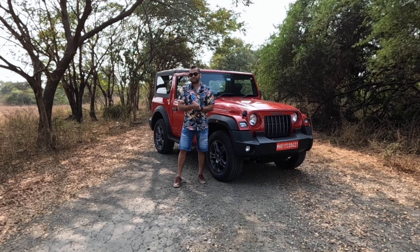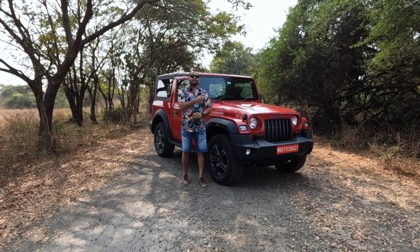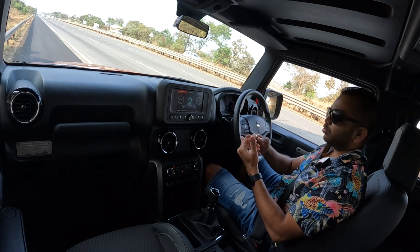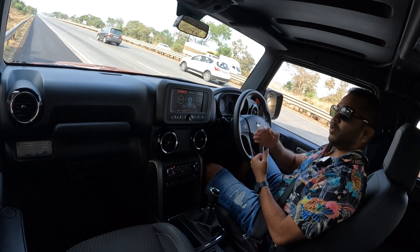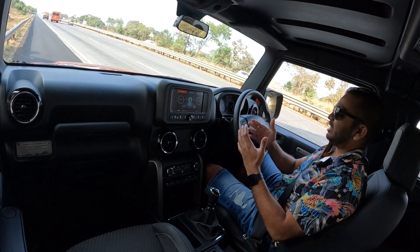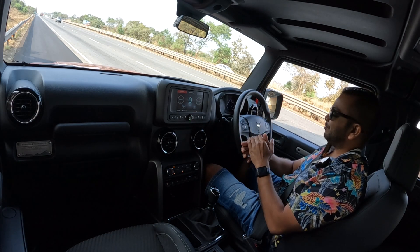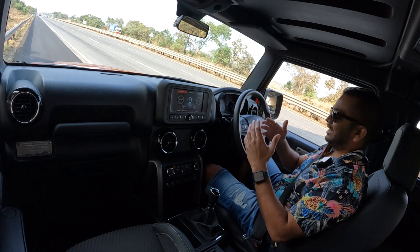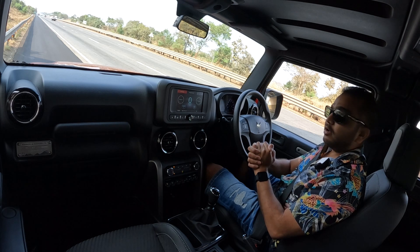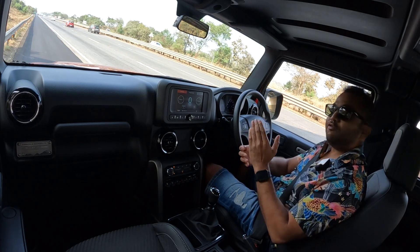In this video, I will tell you what is so good about this Thar with this 1.5 litre diesel engine option. This is the most important review of the Thar because it brings a new flavor to the market. It is going to be much more accessible because the engine is going to cost less, you get tax benefits, the engine is lighter, and a 1.5 litre motor should be more efficient. So let us find out everything about this Thar 4x2 two wheel drive variant.